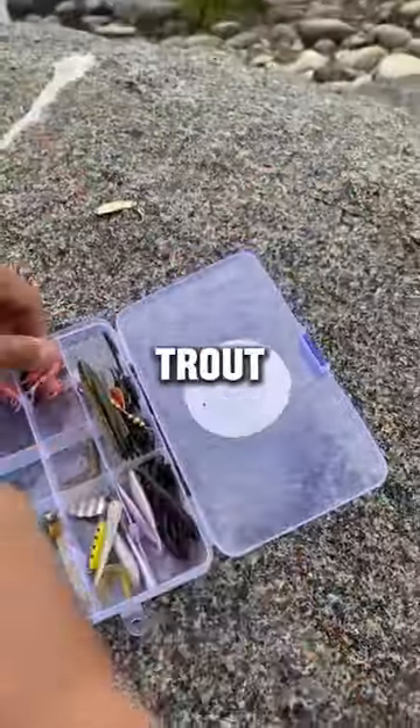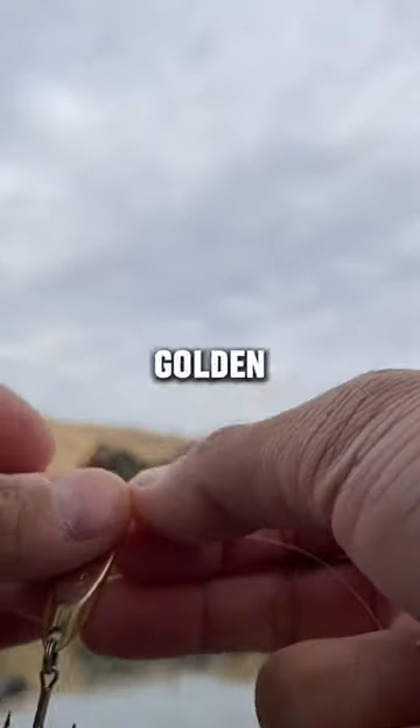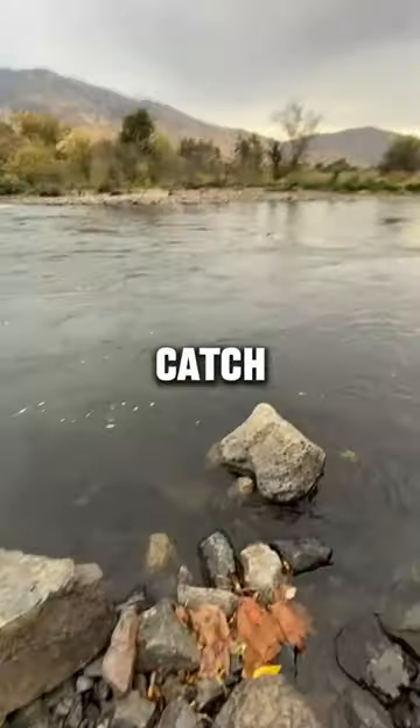After seeing that there were actually some trout around, I decided to tie on a little golden cast master and gave it a cast, so hopefully we can catch something.